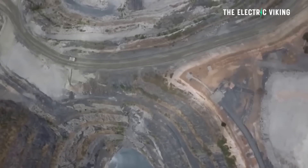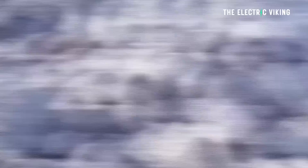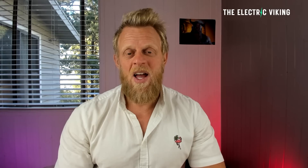If we can avoid using lithium as much as possible and use sodium instead, that is the key to proving the naysayers wrong. Toyota says there's not enough lithium for EVs — but actually there is, because we don't even need that much lithium. Nowhere near as much as what the industry or the naysayers believe.